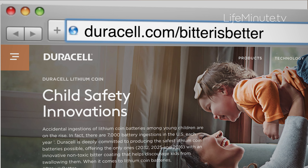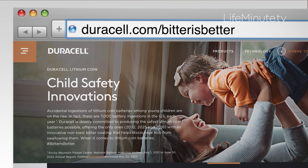When you're shopping for these batteries, look for Duracell's iconic copper and black packaging at walmart.com or Walmart stores nationwide. They have the bitter taste icon on their lithium coin battery packs. For more information, head to Duracell.com/bitter-is-better for safety resources.